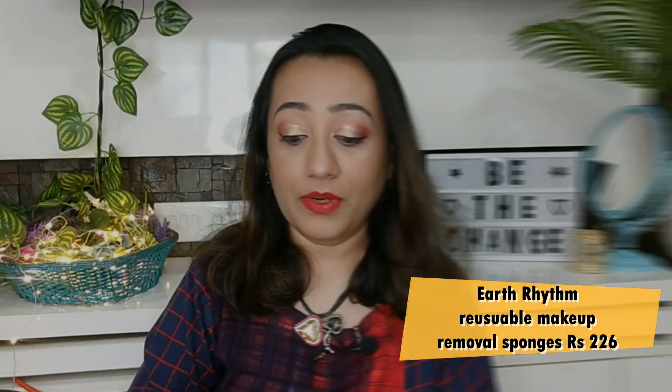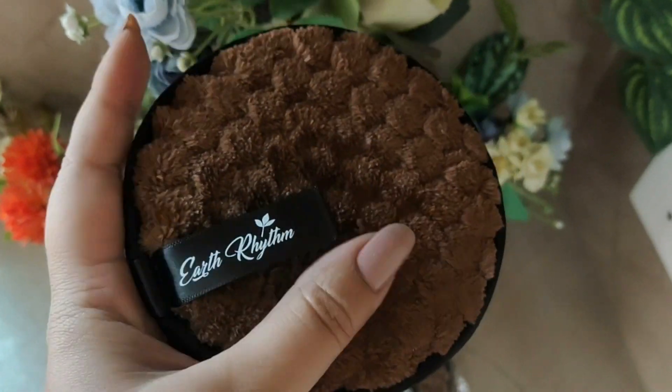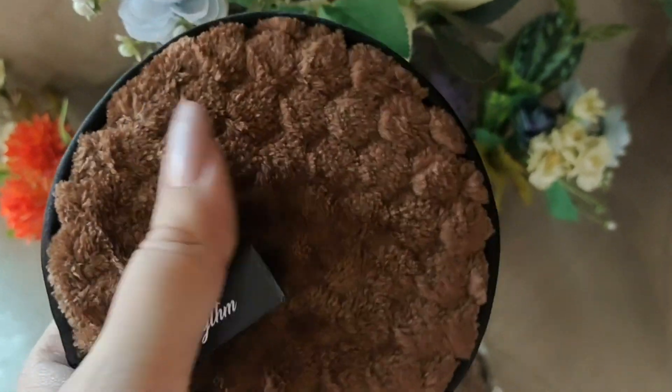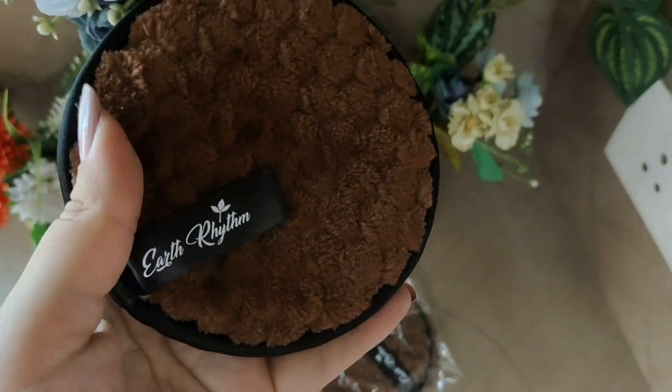Then I have also brought a makeup removal sponge from the brand Earth Rhythm. You put it in water and wipe your makeup away — it's a makeup remover sponge. I got two of them and it was on a good offer, so I grabbed it. Quality is very good — it is a very soft sponge. I would recommend it for people who do a lot of makeup or do a lot of face cleansing. Just pour your cleansing milk or micellar water on it, wipe, then wash and dry it. Friends, it is a reusable makeup removal sponge from Earth Rhythm. There are many colors and you receive a random color — I am really happy with the color I received.